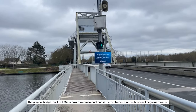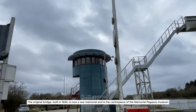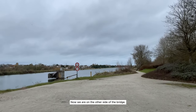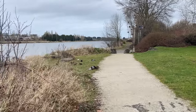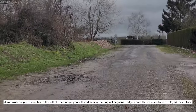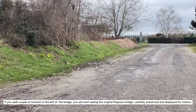The original bridge, built in 1934, is now a war memorial and is the centerpiece of the Memorial Pegasus Museum. Now we are on the other side of the bridge. If you walk a couple of minutes to the left, you will start seeing the original Pegasus Bridge, carefully preserved and displayed for visitors.